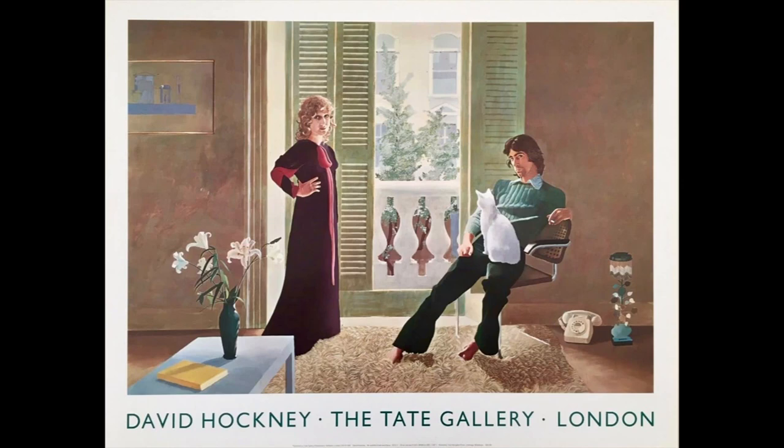Ozzie Clark and Celia were fashion designers, and they had a very successful clothes store in London. In the 1960s they dressed a lot of the famous pop stars of the time, including the Rolling Stones and Eric Clapton. Hockney painted Ozzie and Celia a few months after they got married, in their apartment at Notting Hill in London.